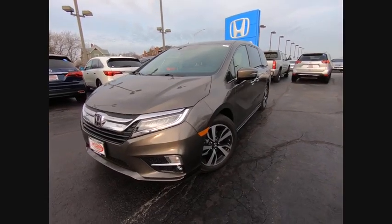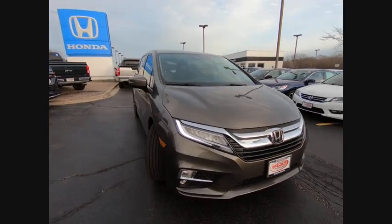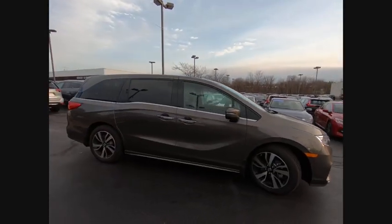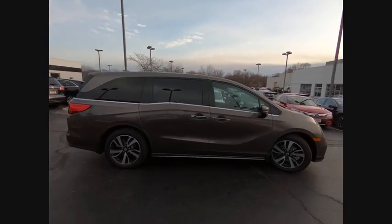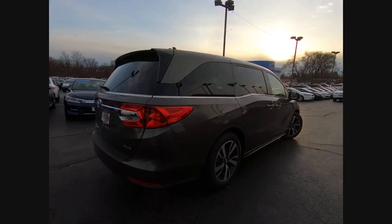Stop by and take a look at the 2019 Odyssey. The Honda Odyssey is a showcase of distinguished style, captivating technology, and advanced safety features. A must for all families and is priced below $45,000.